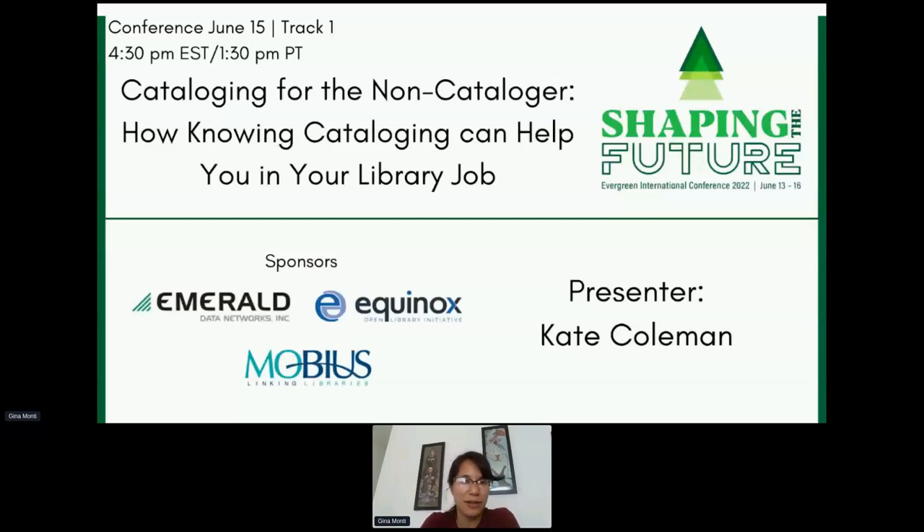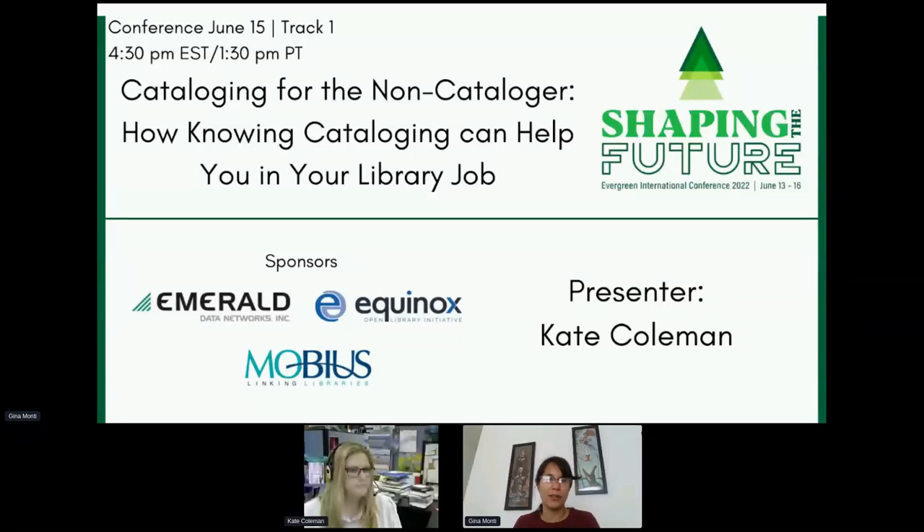Welcome everybody to the session Kate's going to be presenting — 'Cataloging for the Non-Cataloger' — which will help you in your library job. This will be the last presentation for today on this track. We have a social hour starting at 6 PM Eastern or 3 PM Pacific. Thanks to our champion sponsors: Emerald Data, Equinox, and Mobius. Equinox is our platform sponsor and Emerald Data is sponsoring the captions. The live captioning link is posted; this will be recorded and available on YouTube after the conference. Slides will also be submitted to our website. Feel free to put questions for Kate in the chat.